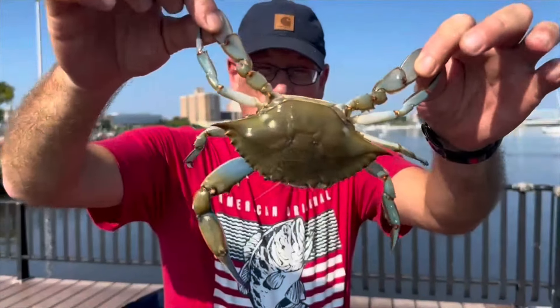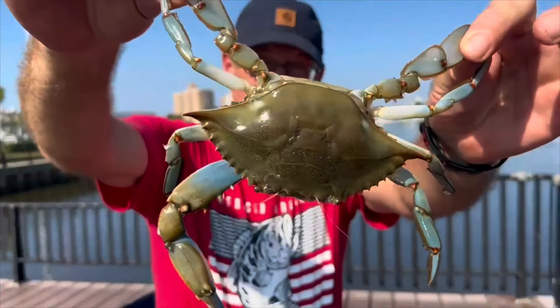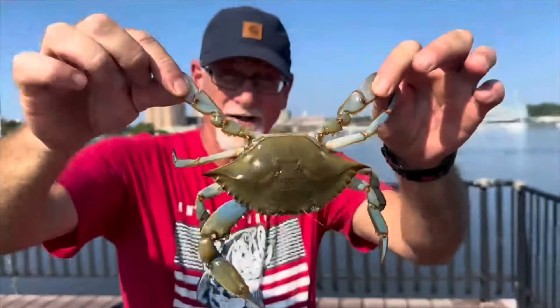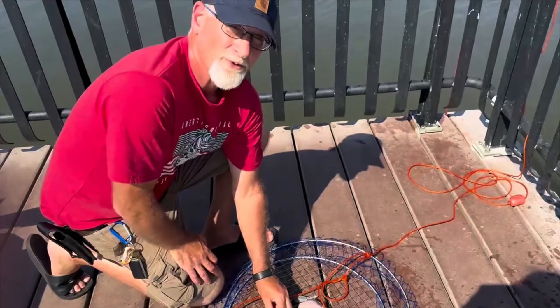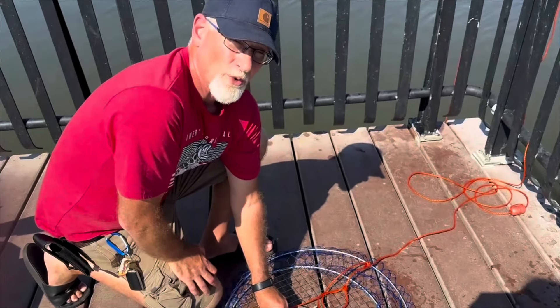Time to go crabbing. Blue claw at Red Bank. Look at this guy — five inches. First crab of the season. Got a crab trap here, using chicken for bait. We also got a spot fish. Let's see how we do catching blue claw crabs today.